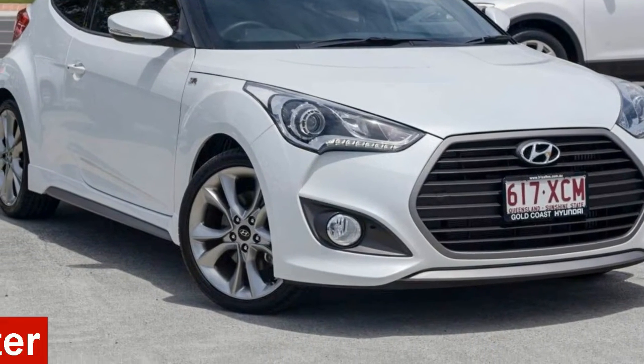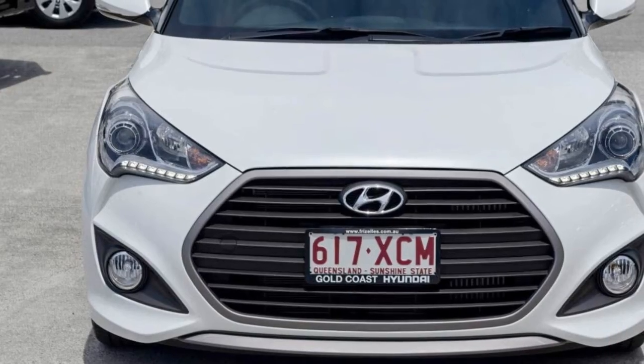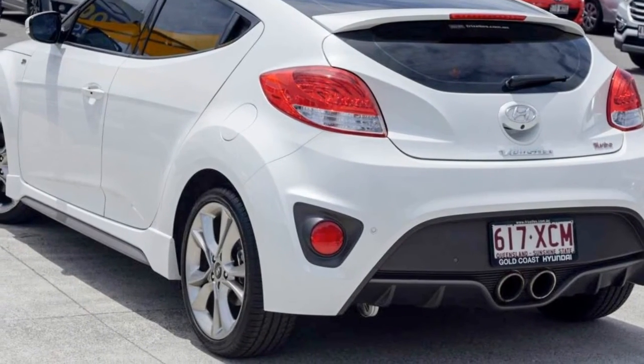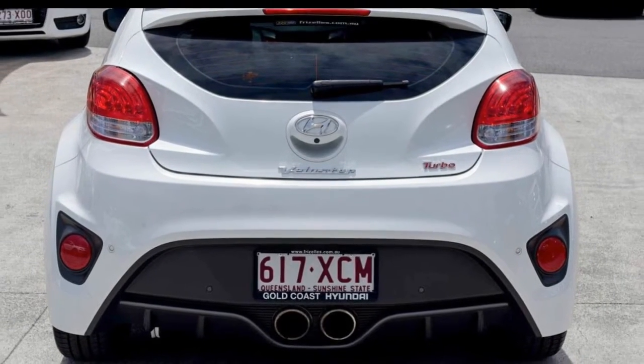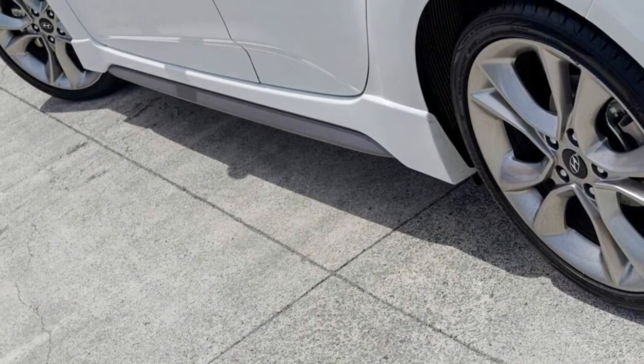In the market for a 2016 Hyundai Veloster? This Veloster has an efficient 1.6 litre engine and a smooth shifting automatic transmission. The attractive exterior is complemented by its stylish interior. This vehicle has all the features you could dream of.